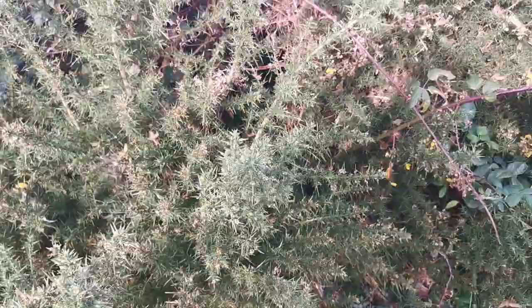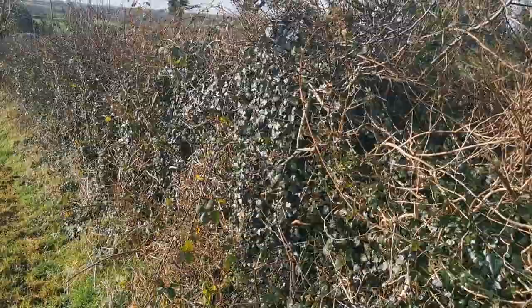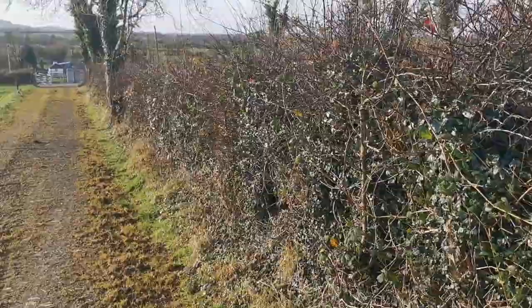Hedgerows are maintained by our farmers, and for certain times of the year — from March to September — they cannot cut these hedgerows. During that time they are home to nesting birds and other small animals that are breeding and have to be protected. So until the first of September a farmer cannot cut his hedgerows.